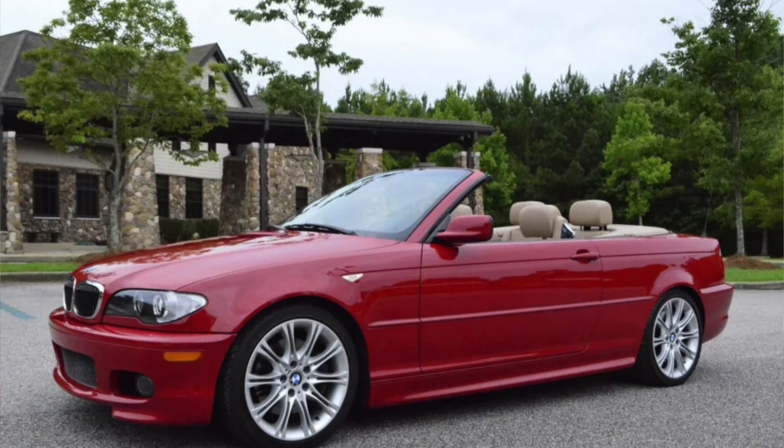I'd say an '04 or '05 is the sweet spot — if you go for an '06 you're into high road tax. The three-litre straight-six petrol engine is a gem; it's really reliable, produces about 230 horsepower, sounds good, goes well, and it's fun to drive. You can pick them up from around £3,500, but I'd spend between five and six thousand to get yourself a nice low-mileage example.